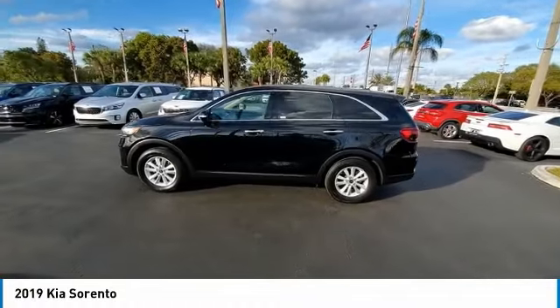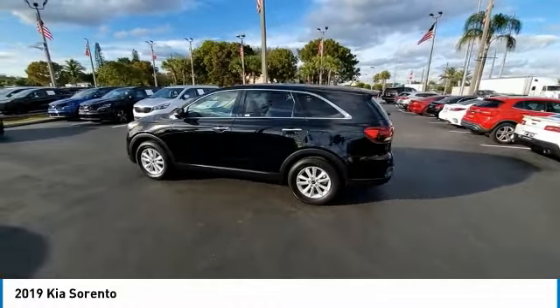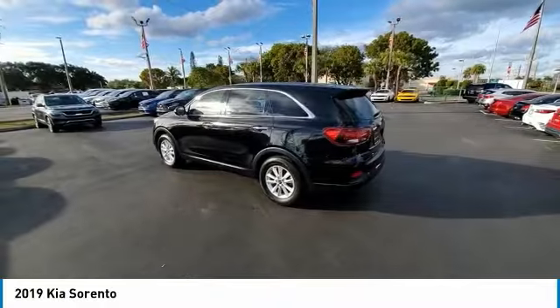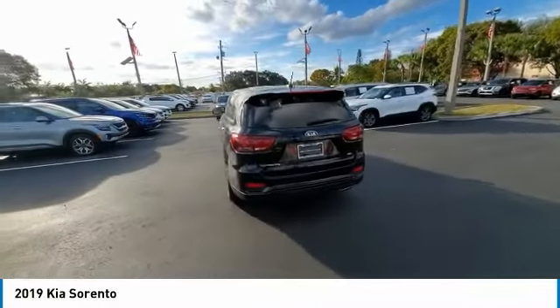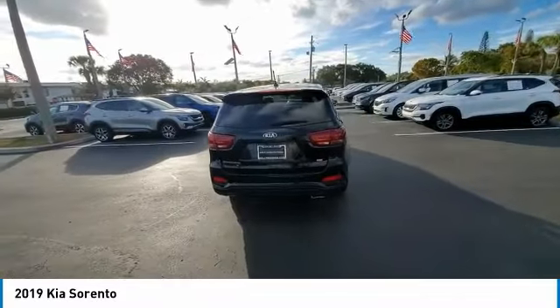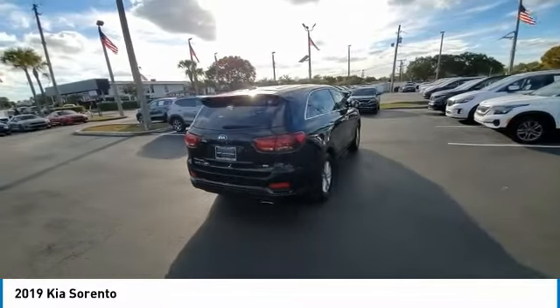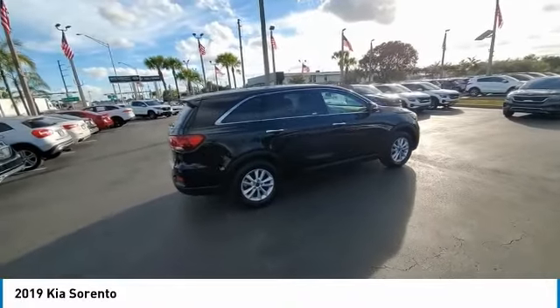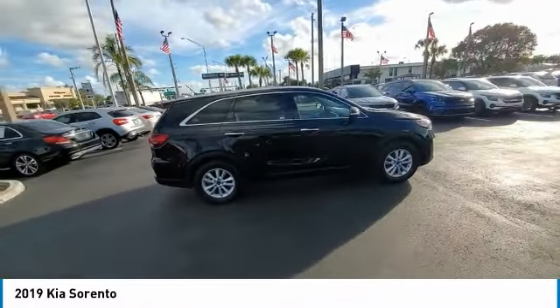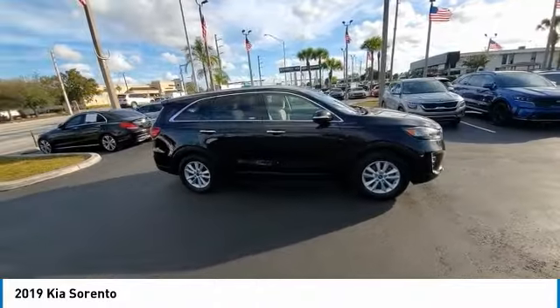You are going to love the 2019 Sorento. The Kia Sorento is a comfortable riding, powerful compact SUV loaded with impressive standard features. Take one look at its stylish, sleek design and you'll want to cross over to a Sorento. This vehicle has less than 35,000 miles. Here are some of this vehicle's great options.